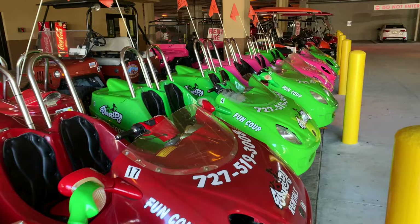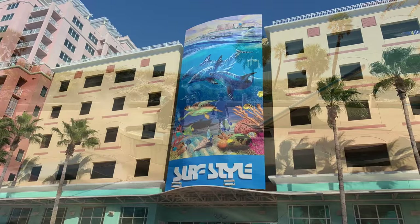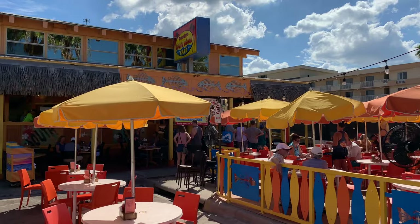After enjoying the beach, be sure to explore the Beach Walk, a half-mile waterfront promenade at the south end of Clearwater Beach. Chock-full of restaurants, surf shops, and resorts, it's the perfect hub to grab a bite to eat, shop, and people watch.